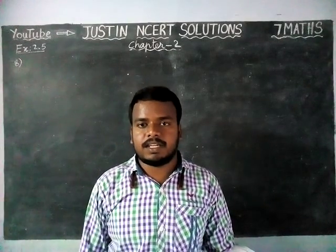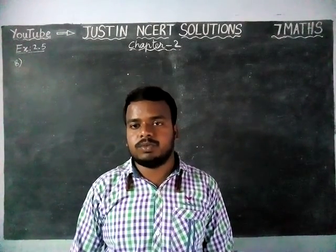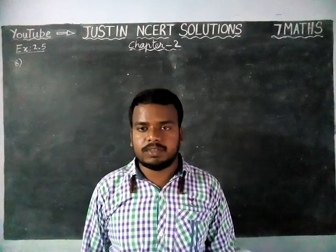Hi students, welcome to Justine NCRT Solutions. In this video, we are going to see 7th Math Chapter 2, Exercise 2.5, 8th question.